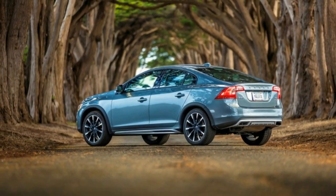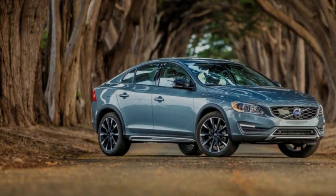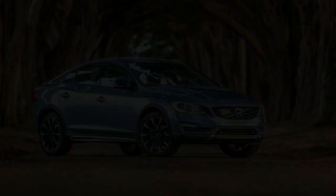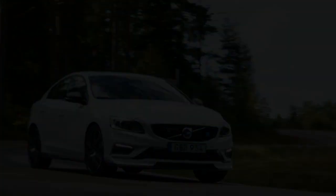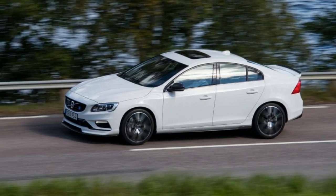Shifts are smooth under light pedal pressure, but they become noticeable under moderate acceleration. Our test S60 T6 reached 60 mph in 5.9 seconds. That's a bit slow for a small luxury sedan with an upgraded engine, but real-world performance should be useful enough for most drivers.